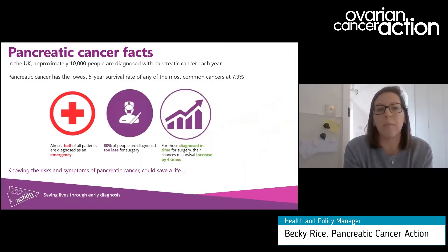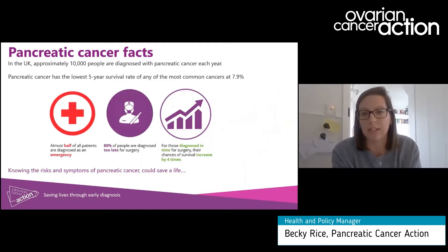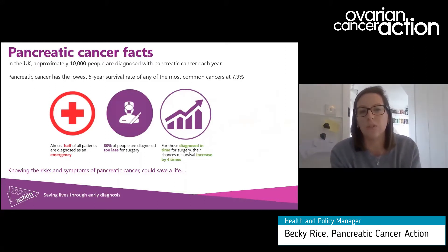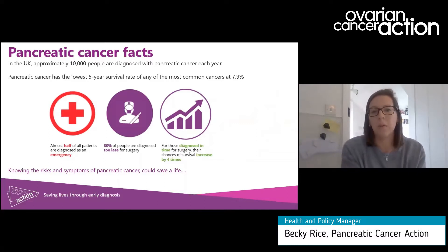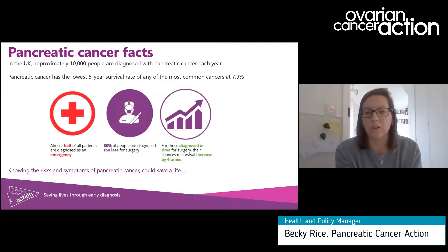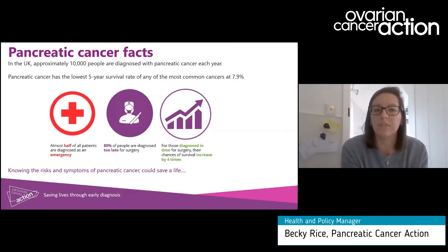Pancreatic cancer facts. In the UK, approximately 10,000 people are diagnosed with pancreatic cancer every year, and sadly about 9,500 people die of the disease — that's approximately one an hour. Pancreatic cancer unfortunately has the lowest survival of any of the 22 most common cancers in the UK. Five-year survival is at 7.9% and has been pretty much stagnant for about five decades now. The key to this problem is that pancreatic cancer is often diagnosed late. 80% of people are diagnosed too late for surgery, which is the only real curative option, and when patients are diagnosed they're often too unwell to receive any quality of life extending treatments.